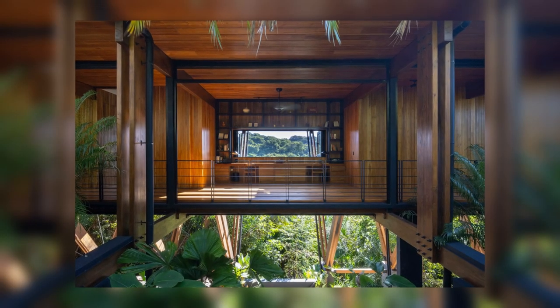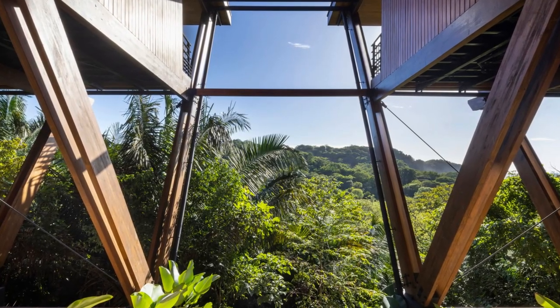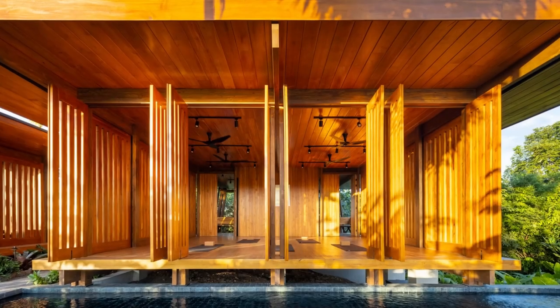The project predominantly uses plantation-grown wood — over 95% — reducing CO2 emissions and supporting Costa Rica's environmental objectives.